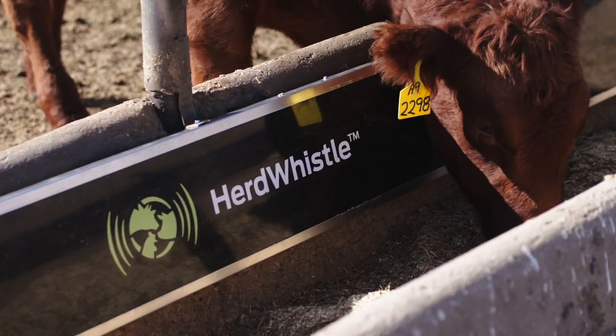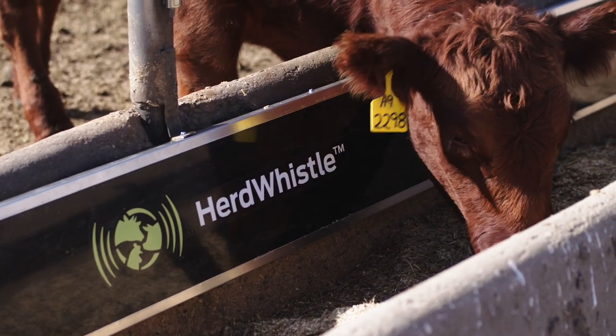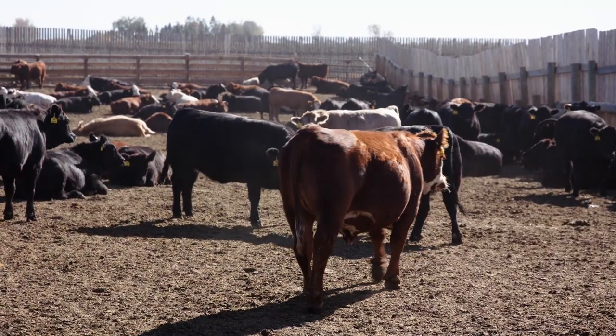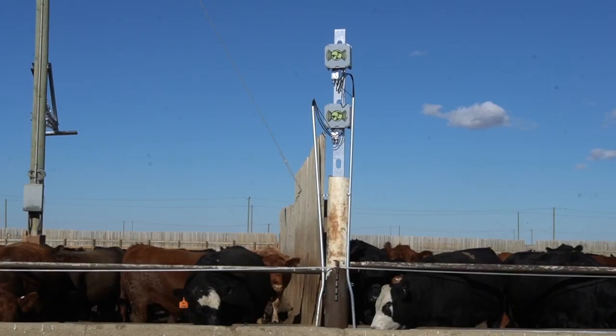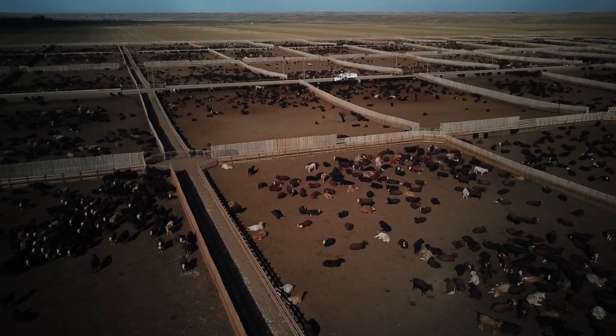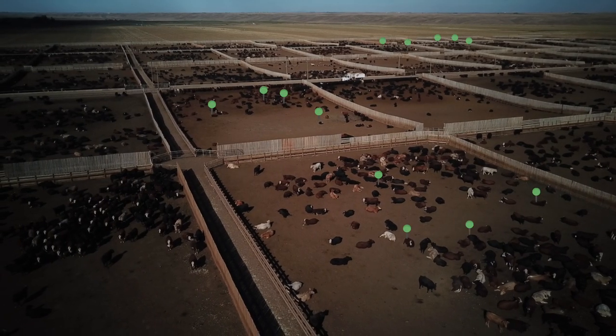This can lead to reduced costs from antibiotics and treatments, as well as improved recovery times for the animal. HerdWhistle's unique tracing system notifies feedlot staff with a daily report, communicating exactly where any animals of concern are located.